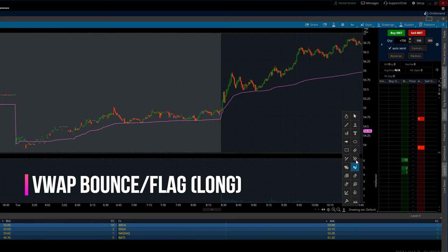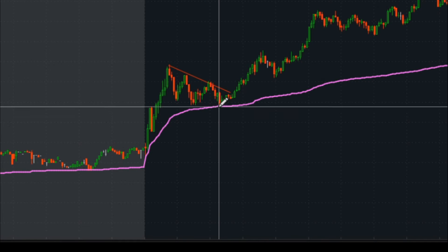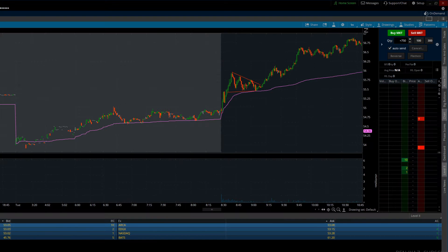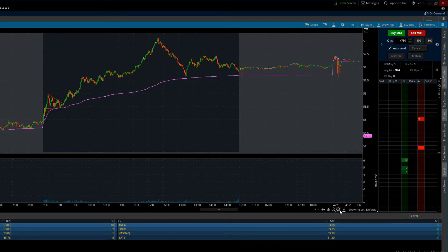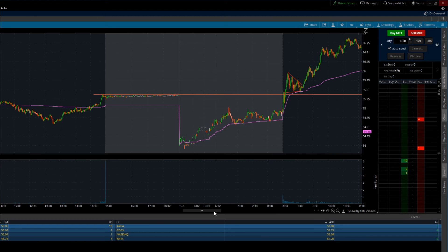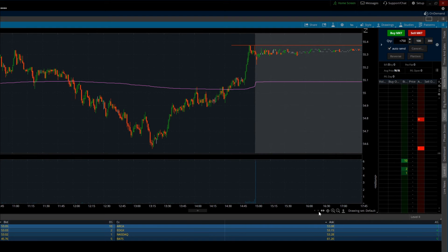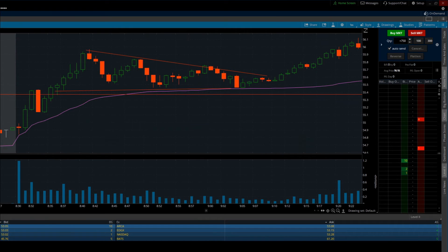The VWAP bounce and the conventional breakout flag pattern can be two strategies that beginners find very useful, but when they combine together — specifically a flag style pattern that pulls back and bounces off of the VWAP — especially when you take into account pre-market support, it can be incredibly profitable. What I generally do is document that pre-market high or the previous day's closing price to use as a risk level or support for planning my entry.